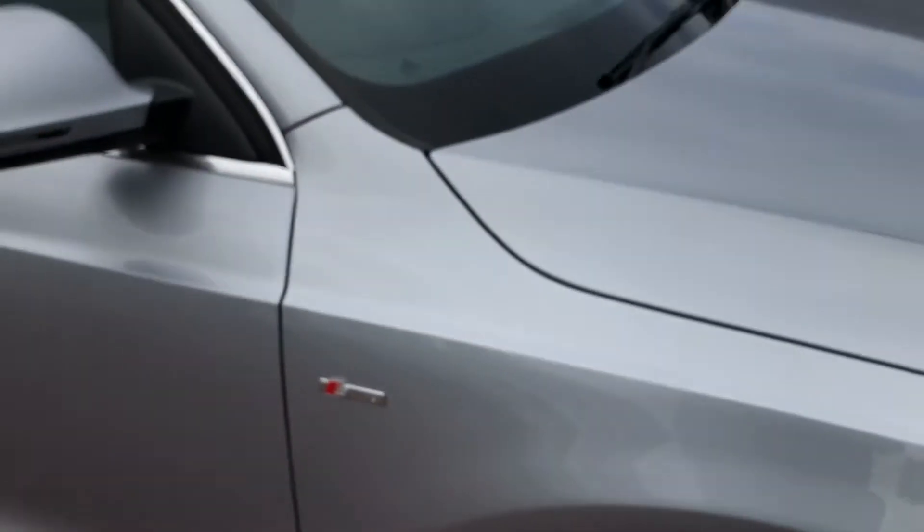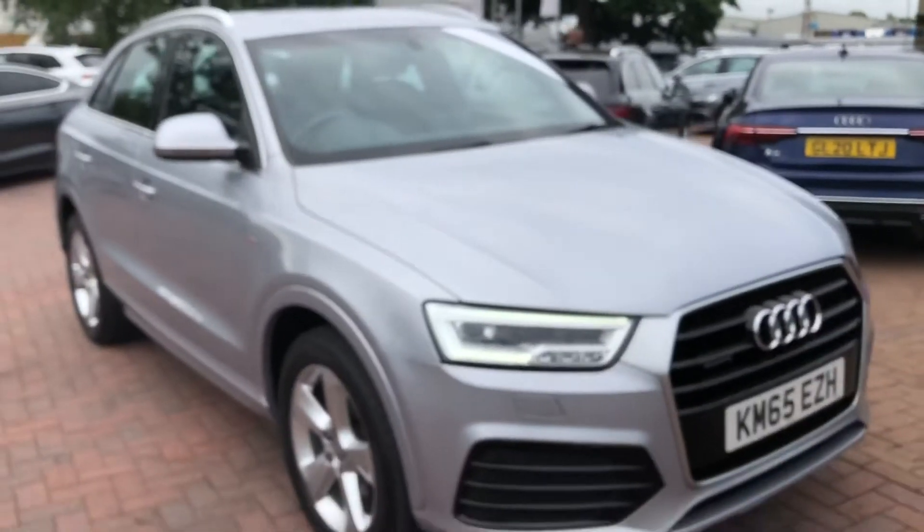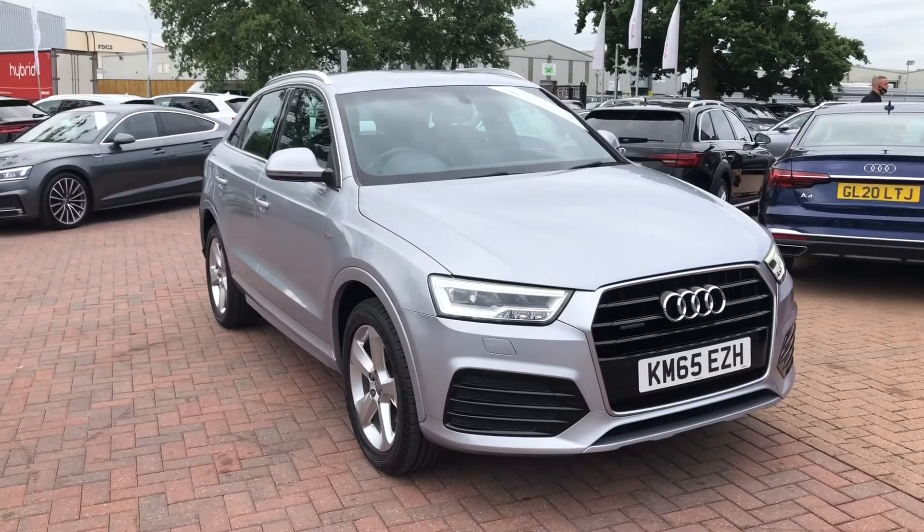If you'd like to know any more about this Audi Q3 here at Crew Audi, give us a call on 01270 864 091. Thank you for watching.